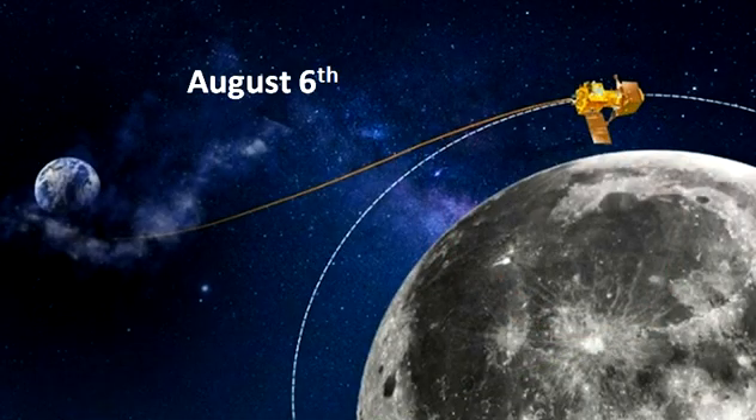August 6: ISRO performs the second lunar-bound phase. With this, the spacecraft is in a 170 km x 4,313 km orbit around the moon. The space agency releases video of the moon as viewed by Chandrayaan-3 during lunar orbit insertion.